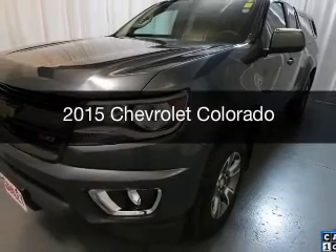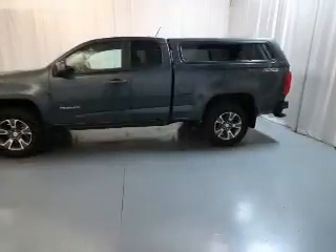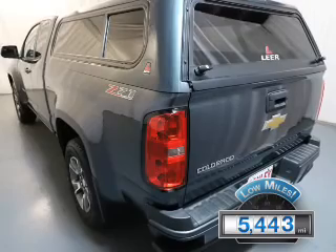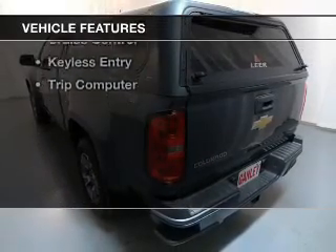This is a used 2015 Chevrolet Colorado. It's powered by a four-wheel drive engine and an automatic transmission. With fewer than 6,000 miles, this vehicle is like new. The features include heated seats,